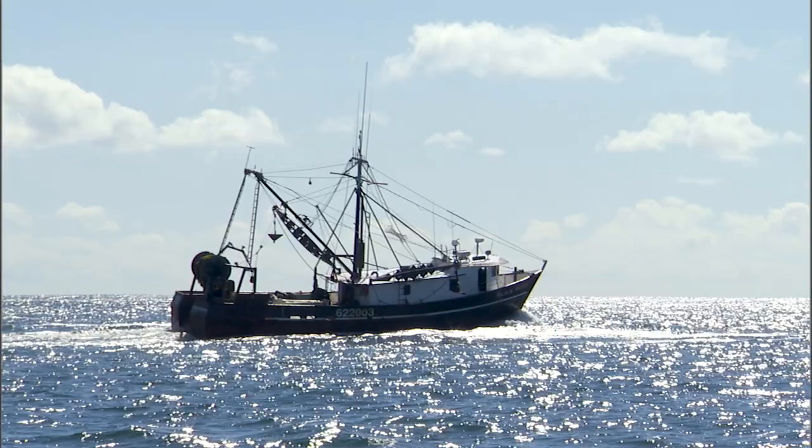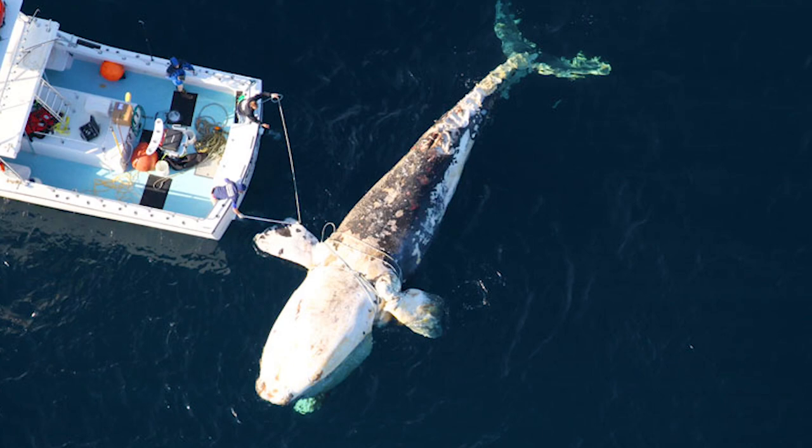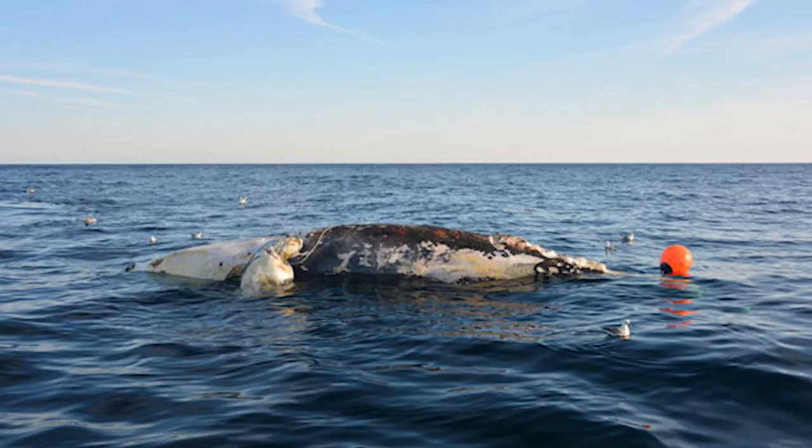Another way right whales are at risk is through entanglement with commercial fishing gear. When a whale gets entangled, it could prevent the whale from feeding, and it could lead to serious injury or death.